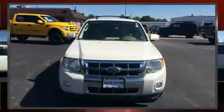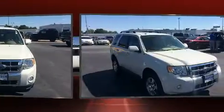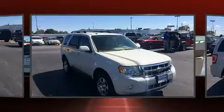Load your family into the 2011 Ford Escape. It features an automatic transmission, front-wheel drive, and a 2.5-liter four-cylinder engine.